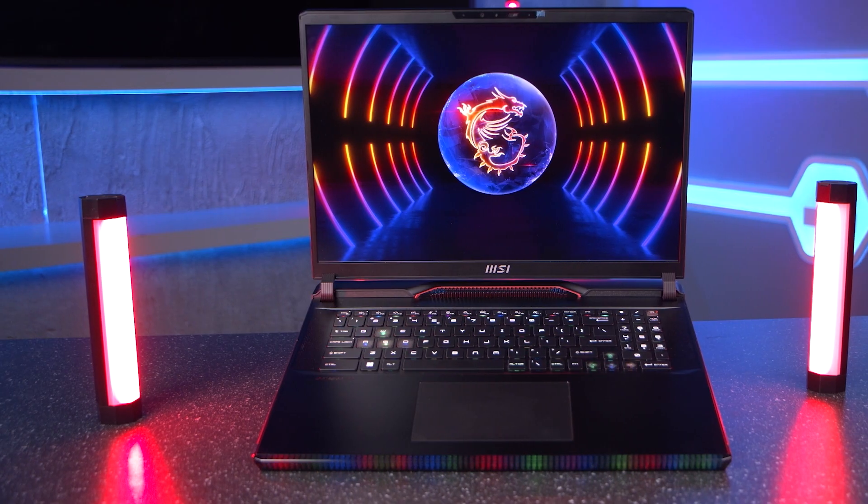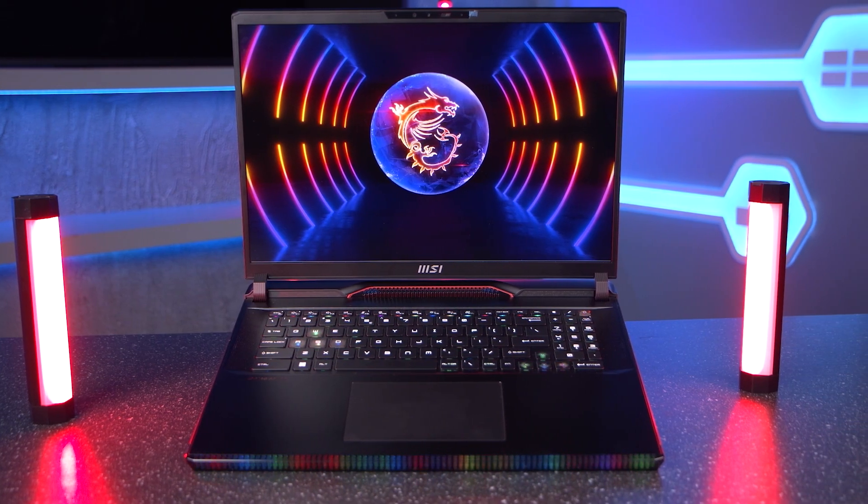So that's a brief introduction to the brand new, super powerful 40 series laptops. We offer a huge range of these here at Scan, with all the top brands releasing their own souped-up versions of each spec. Let us know your thoughts on these latest and greatest laptops in the comments, and like and subscribe for more great content like this.